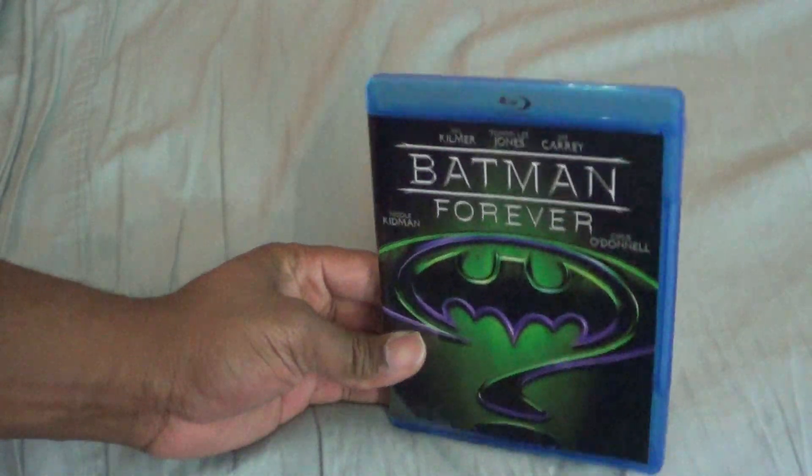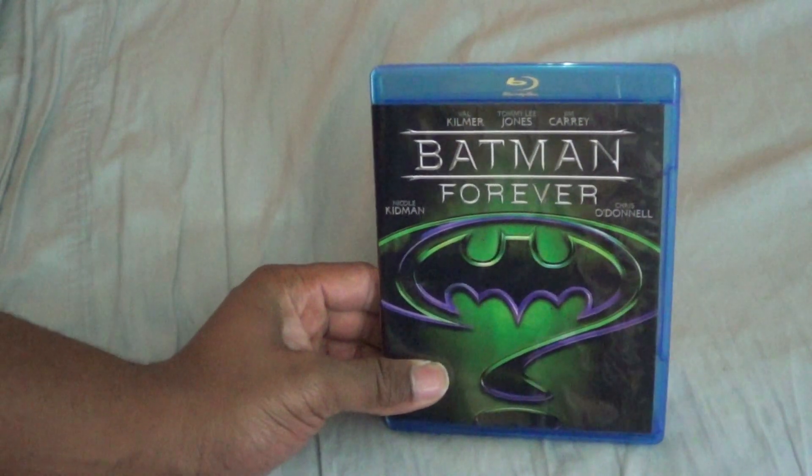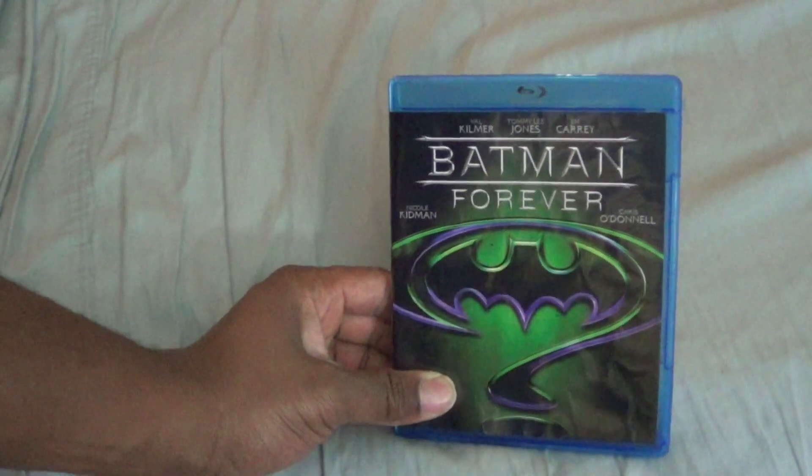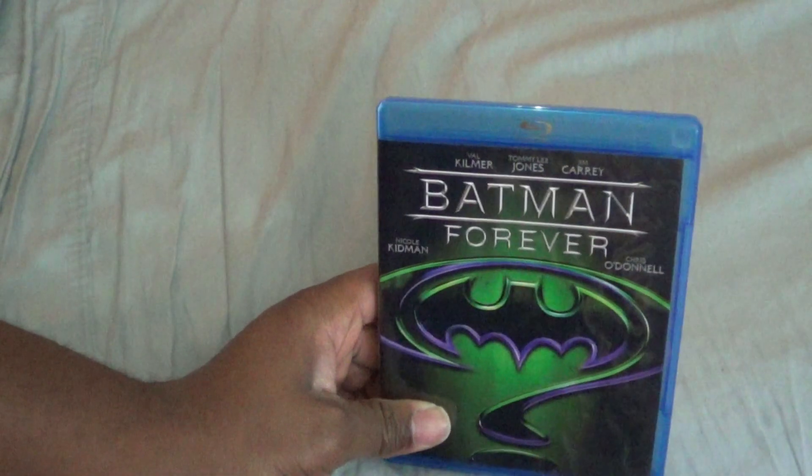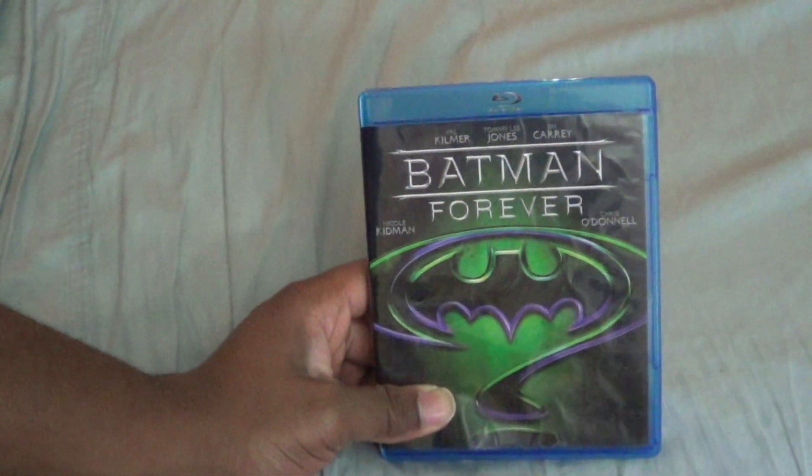That's my quick unboxing of Batman Forever on Blu-ray — finally adding it to the collection. I'll hold on to the case for the next Blu-ray update. Let me know what you guys think, and I'll catch y'all later.